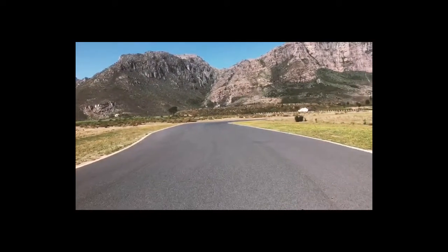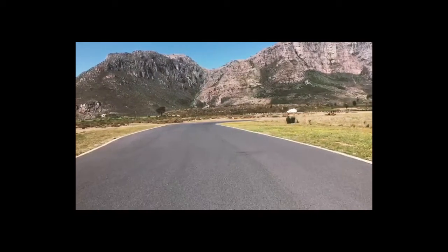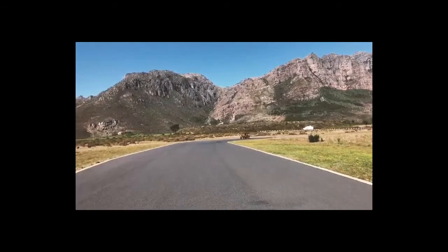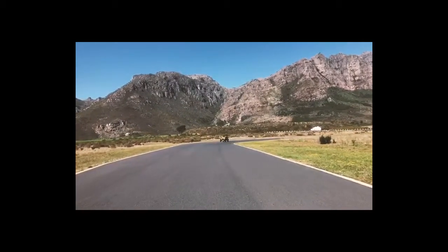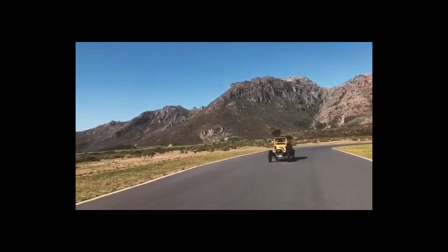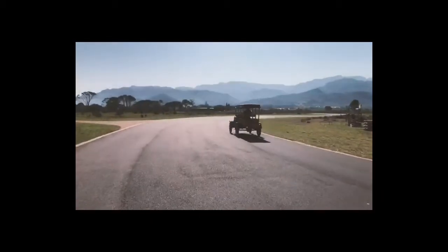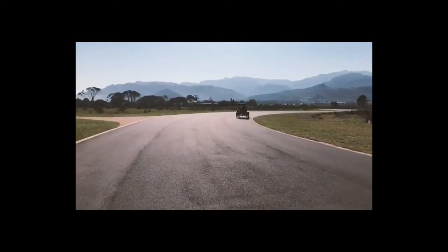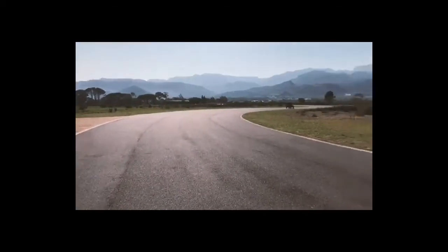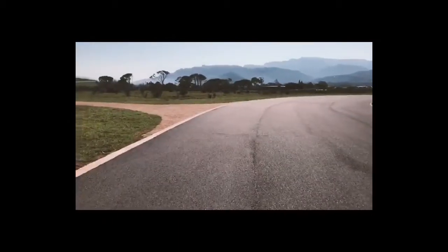Hey everyone, today we're doing a little bit of running at the Franschhoek Motor Museum. One of the cars we got out today, just giving it a good run as she comes, is our 1915 Model T depot hack. Watch this beautiful little thing run — what a great little piece of history. Absolutely excellent! What a beautiful day to be out testing cars. Stay tuned for some more.